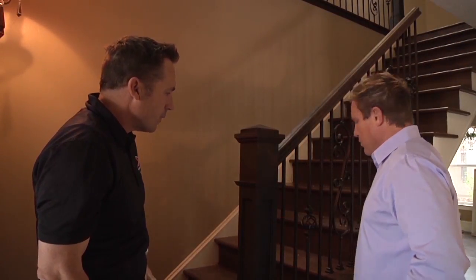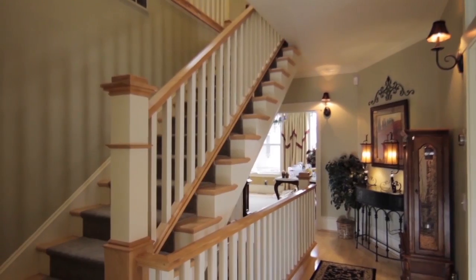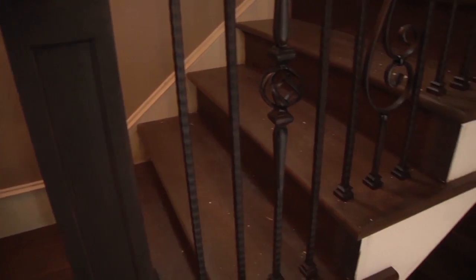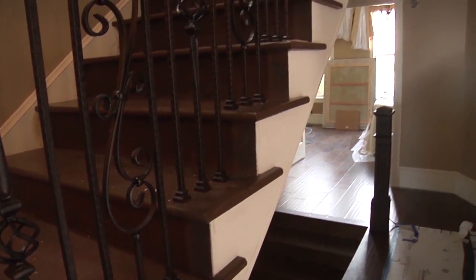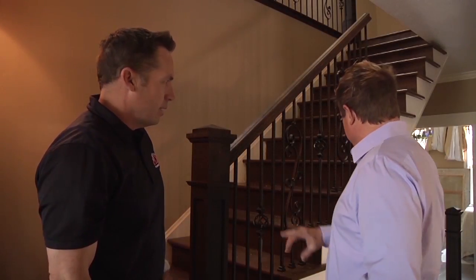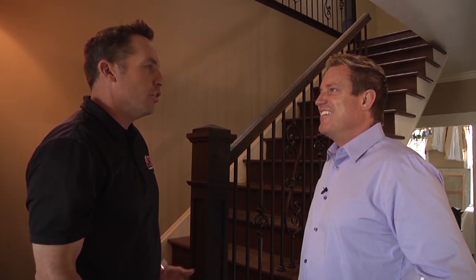Before, we had a straight run with the railing across here, and the problem was they lost about a foot of space in the hallway — just dead space on the floor with nothing going on. So again, we're going to do an S-turn with the railing, wrap it down and then wrap it around. It's going to look a lot more beautiful.